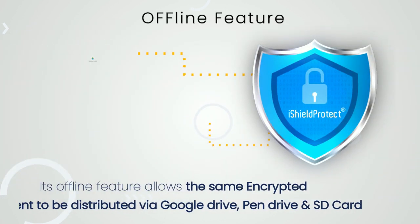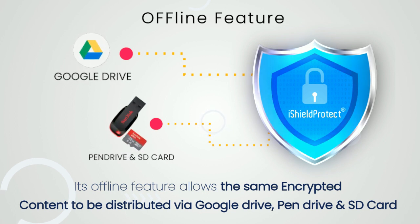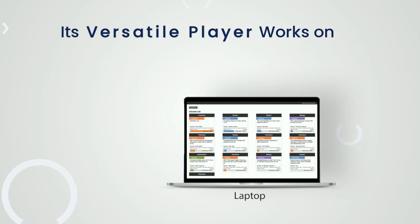Its offline feature allows the same encrypted content to be distributed via Google Drive, Pen Drive, etc., with the same level of security.